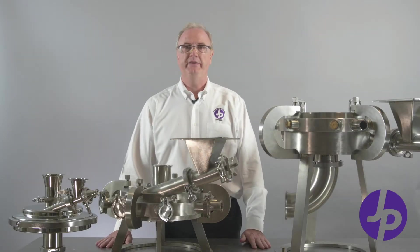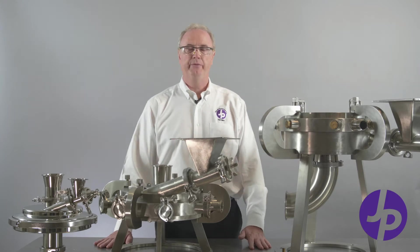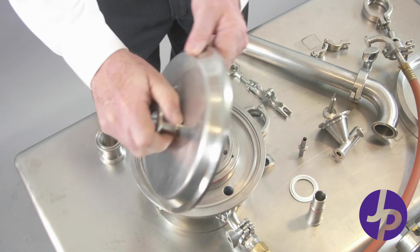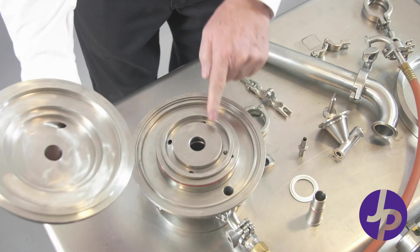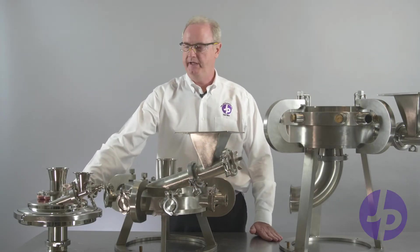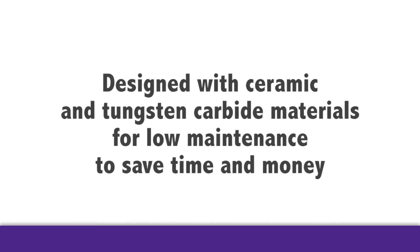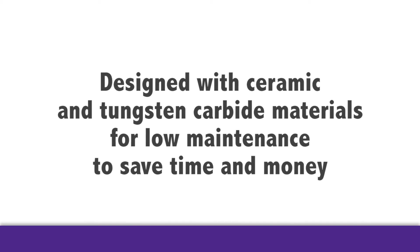So we're showing three different mills, all made of 316 stainless steel construction. These mills incorporate our dual chamber design. We are the only company to have a dual chamber design. It's specifically designed with a potpourri of ceramic and tungsten carbide materials to be low maintenance.